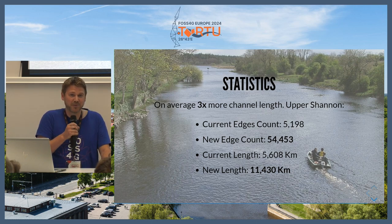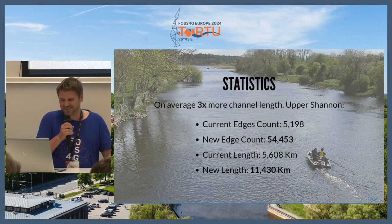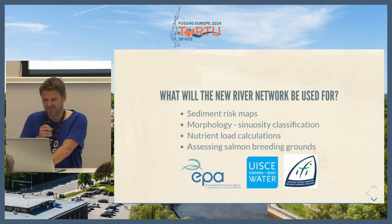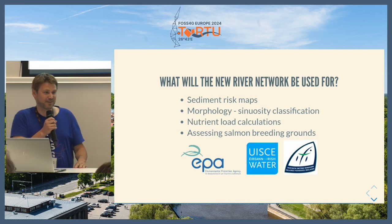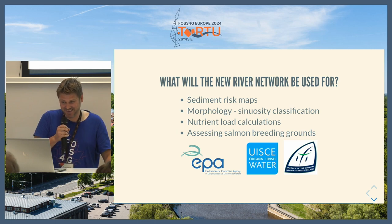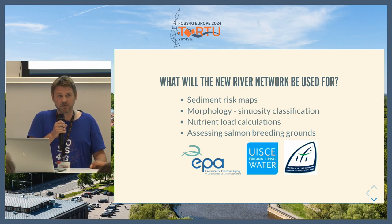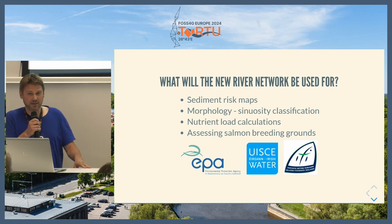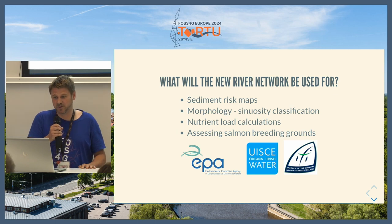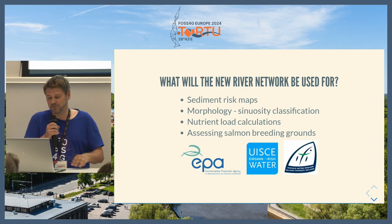In terms of reporting to Europe and the Water Framework Directive, there might be an exercise to remove some of the first-order streams, otherwise EU reporting people are going to get a shock when they see the changes in the network. The network will take a few more months to complete, and moving all the systems across is going to take probably a decade because there are a lot of systems built on this. It will be used not just by the EPA but by Irish Water, the Inland Fisheries — for things like finding salmon breeding grounds and nutrient load calculations — so there are a lot of plans from different organizations.